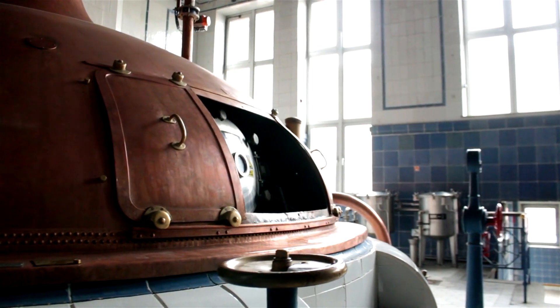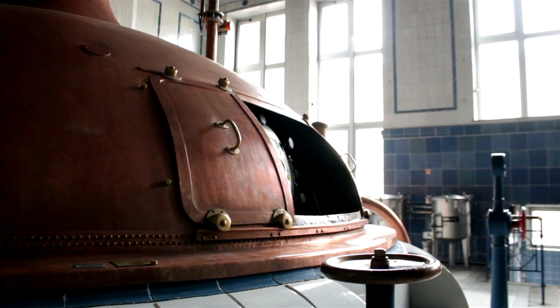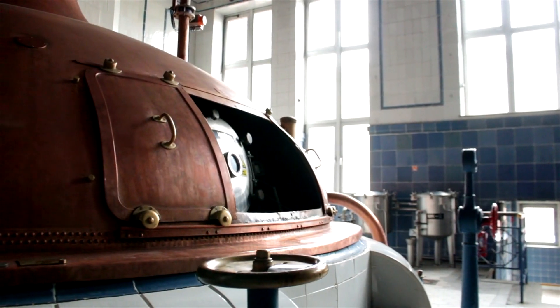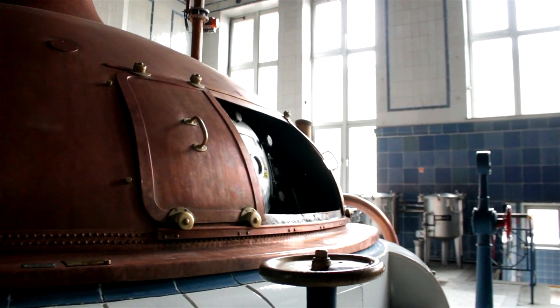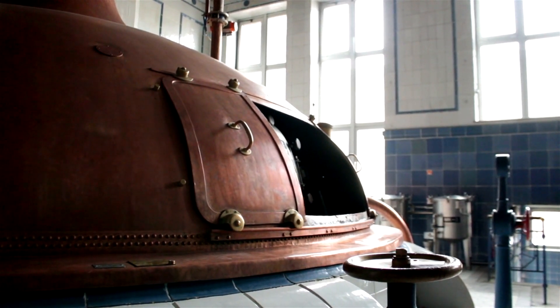Welcome to our guide on finding the best breweries in Dubai. Whether you're a local or a visitor, Dubai's craft beer scene offers a diverse range of options to explore. In this video, we'll take you through essential tips and recommendations to help you discover your new favorite brewery in this vibrant city.